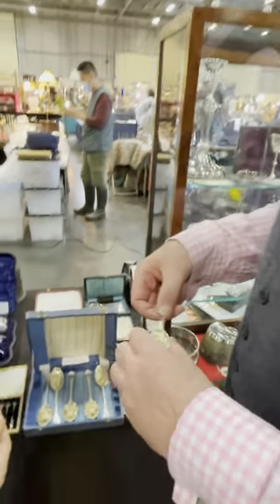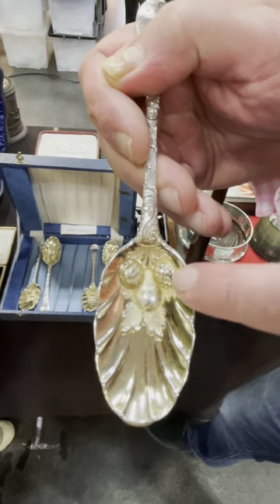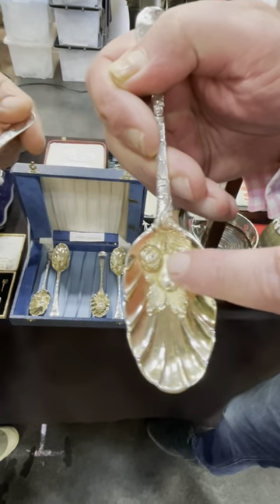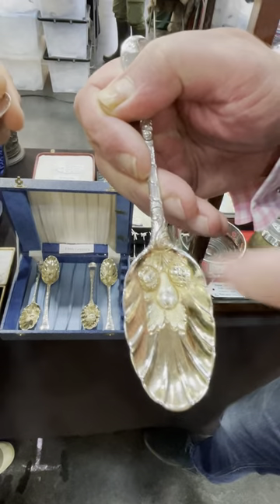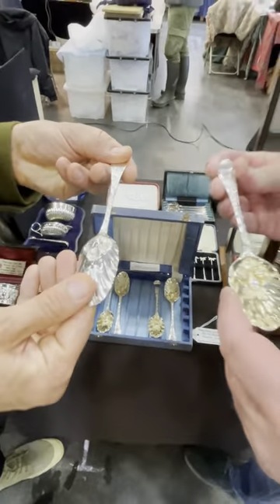They're actually called berry spoons. If you look in the bowl, you'll see that there's a pineapple, a pear, and what I suspect is possibly a pomegranate on the other side. Berry spoons, you do see them.